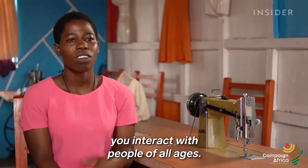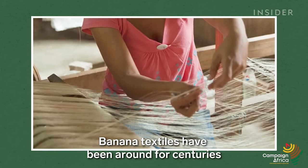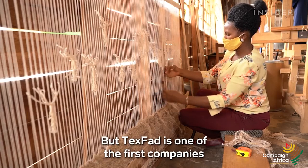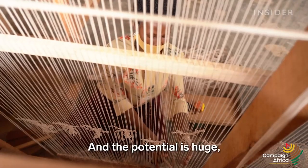Banana textiles have been around for centuries in countries like the Philippines, Nepal, and Japan. But Texfad is one of the first companies to bring it to Uganda, and the potential is huge.